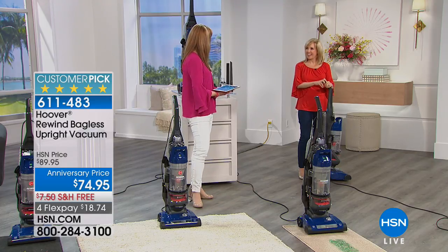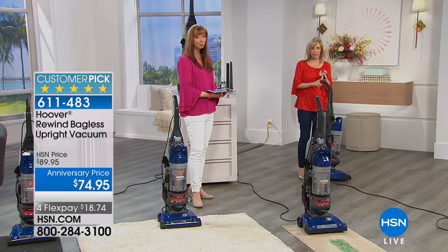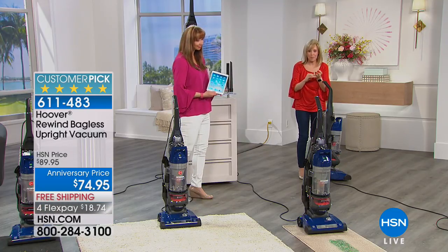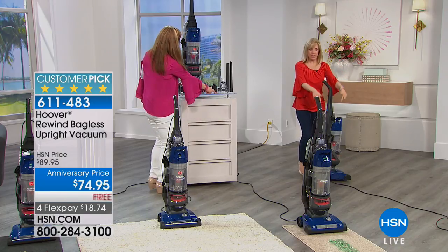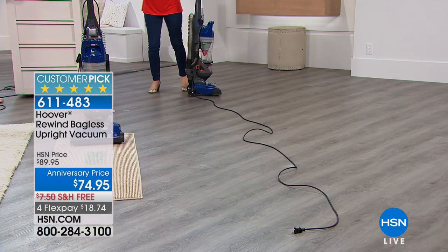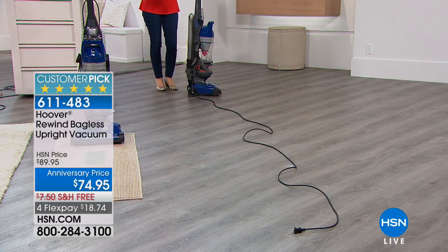I didn't even know that such a thing existed. And in addition, you never have to buy a bag, you never have to buy a filter. This has a HEPA filter. It's got your pet hair tool that's on board.